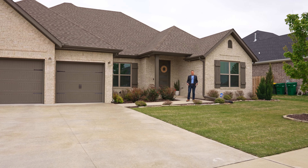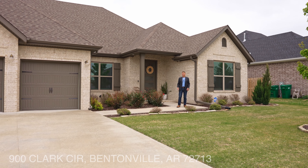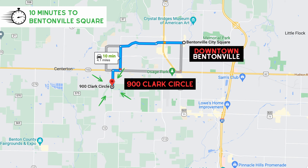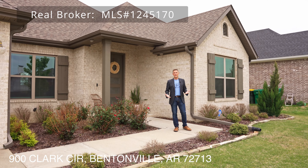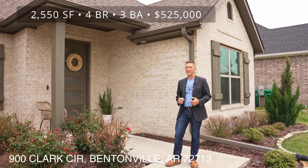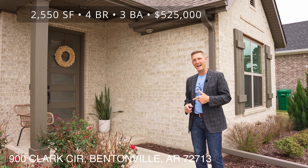900 Clark Circle here in Bentonville, Arkansas — actually we're just into Centerton with a Bentonville address and Bentonville schools. This four bed, three bath, three car garage home was just listed at the time of shooting this video. Let's go ahead and go on inside and check it out.